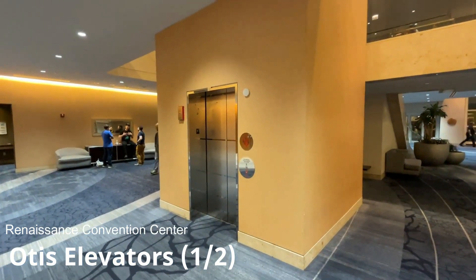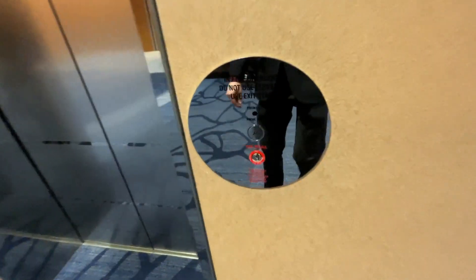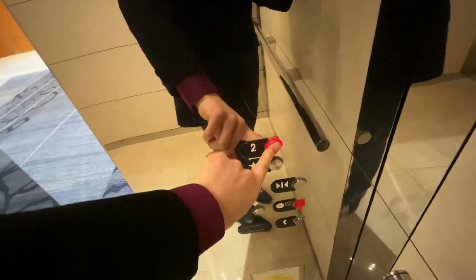We are at the Renaissance Convention Center in Schaumburg, and look at this — Dewhurst Buttons. These are actually Otis's.